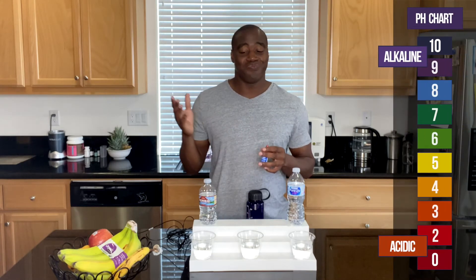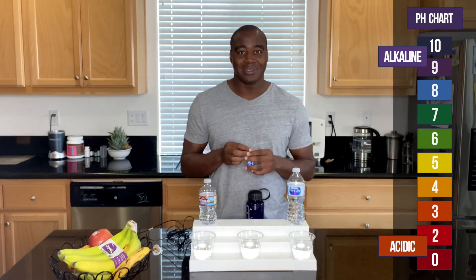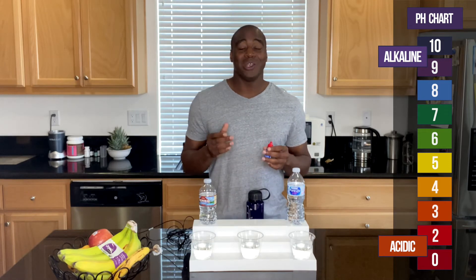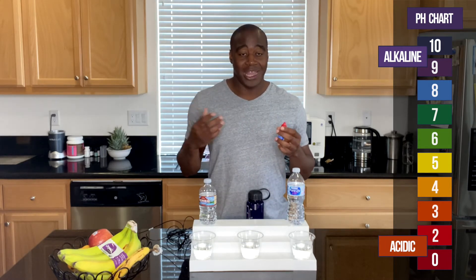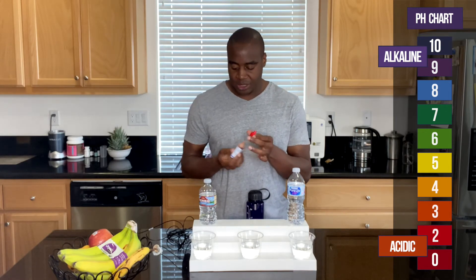We're going to use these pH drops — pH stands for potential hydrogen. We're going to put a few drops in and see what color it turns. If it turns red, orange, or yellow, that means it is acidic and it's actually eating the electrolytes our body needs to survive and function. However, if you see a blue, purple, or dark purple, that means it is alkaline and it's promoting our body to have an alkaline environment.